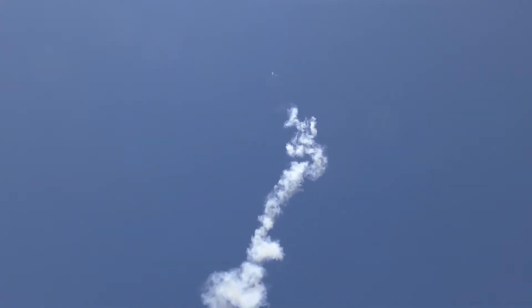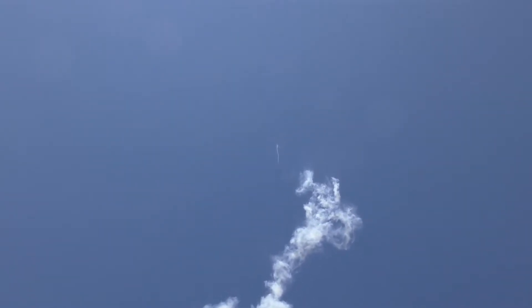Very nice straight flight, it's going up there. He's up there, he's hooking over.